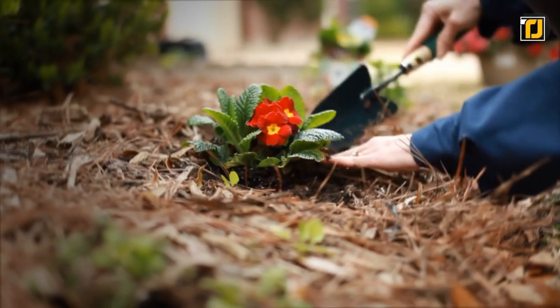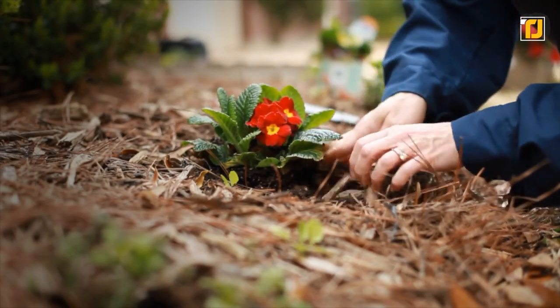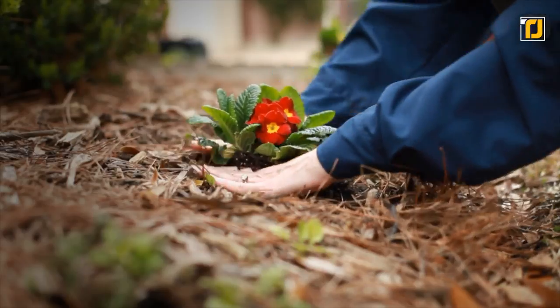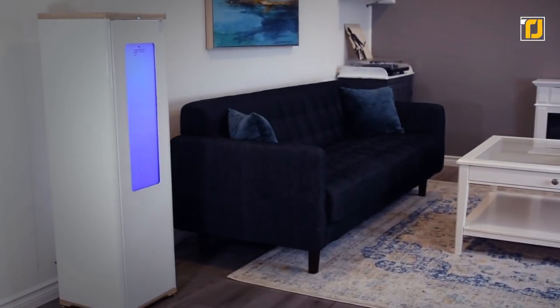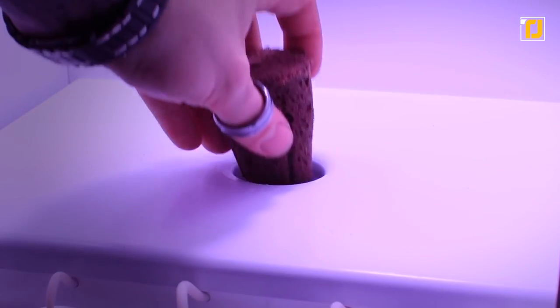How many times have you decided you want to grow some plants or fresh herbs inside your kitchen, only to forget about them in a week and find them all dead after a while? It happens to more of us than you might think. But with Grobo, the automated grow box, growing plants whether in your kitchen or anywhere else in your home is easier than ever before.